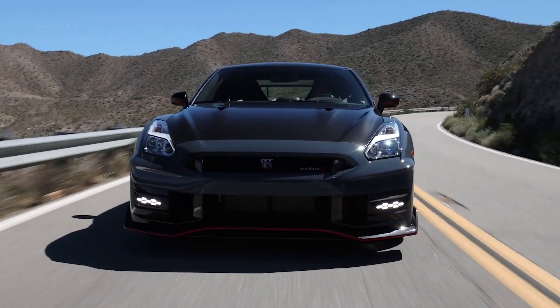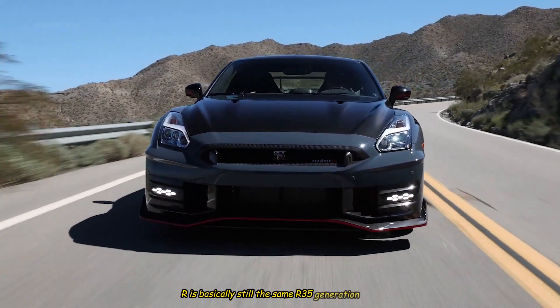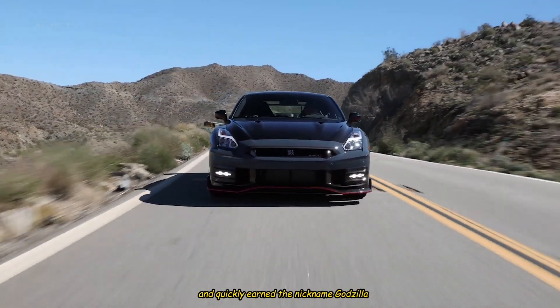Although it's been updated yet again, the Nissan GT-R is basically still the same R35 generation coupe that began hitting dealer lots 15 years ago and quickly earned the nickname Godzilla.